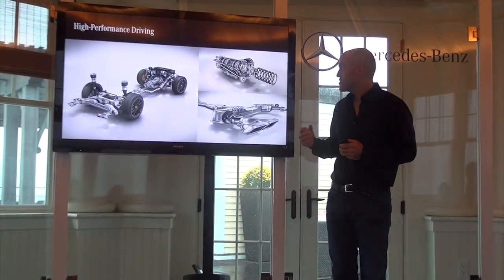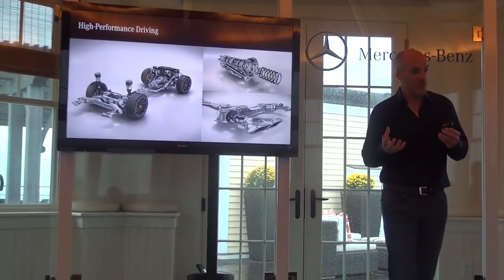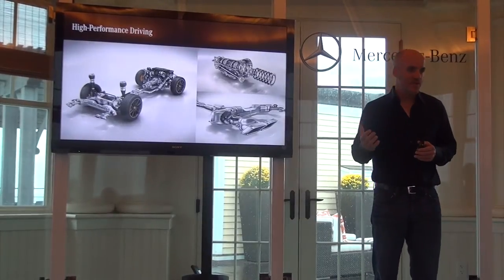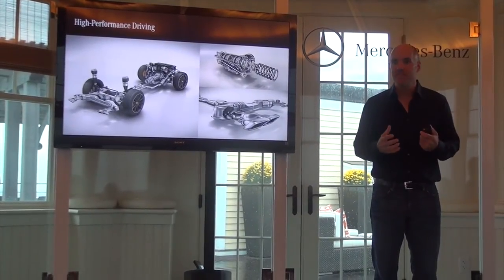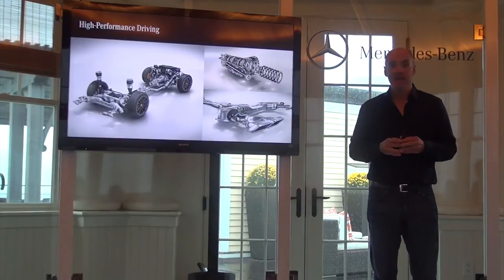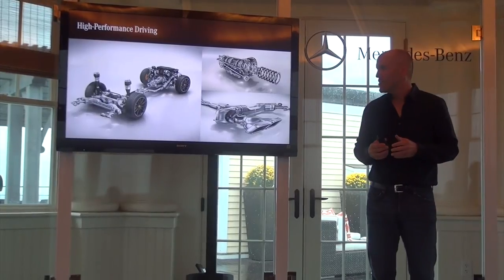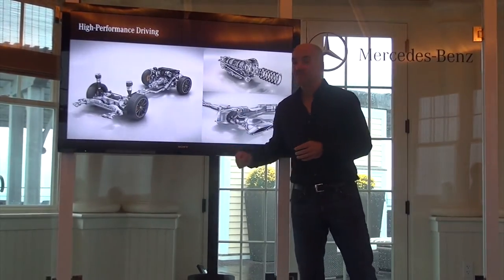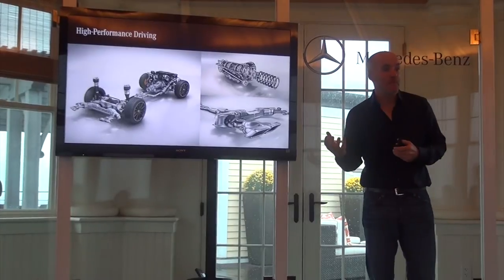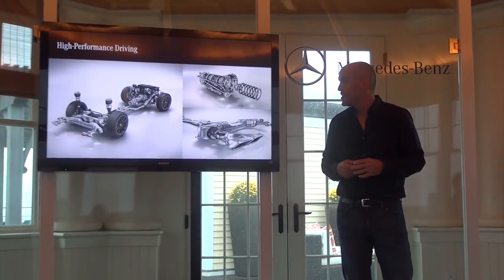In the S63 AMG we have our MCT transmission, which replaces the typical torque converter of a standard automatic with our multi-clutch transmission — enabling speed shifting, much quicker shifting, very athletic and aggressive. Our performance exhaust system has exhaust flaps, so the sound is really amazing and emotional. We also have a unique 4Matic system standard on the S63 with a more rearward bias of the torque split, delivering that sports car expectation.